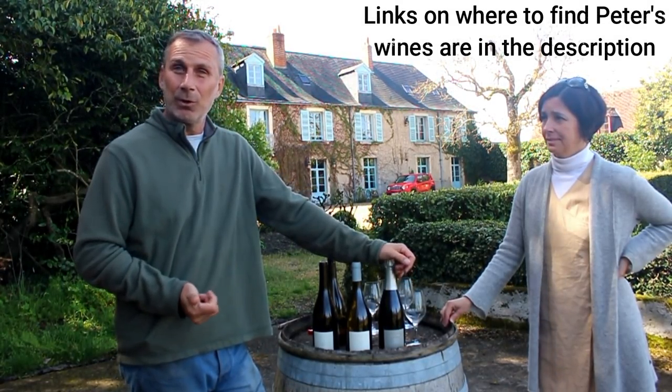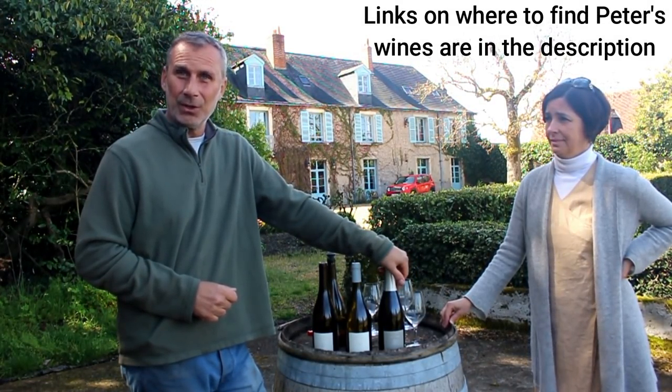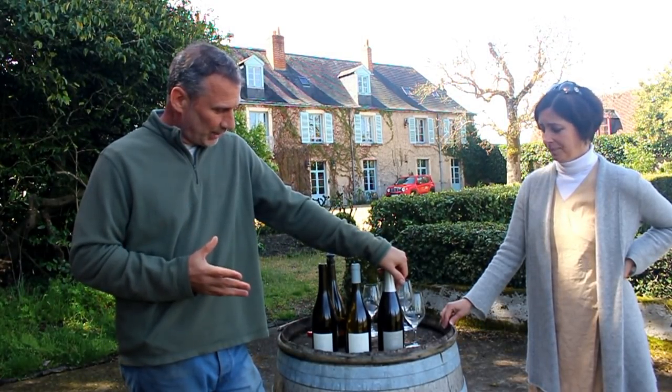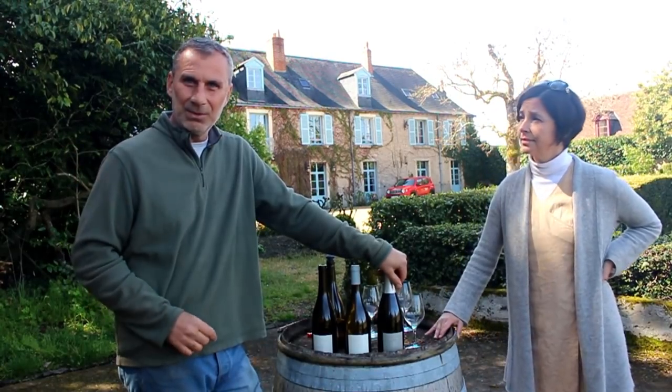In the U.S., these wines are imported by a group called Rosenthal Wine Merchants. Anyone in the U.S. who wants to get a hold of them can contact Rosenthal on their website.